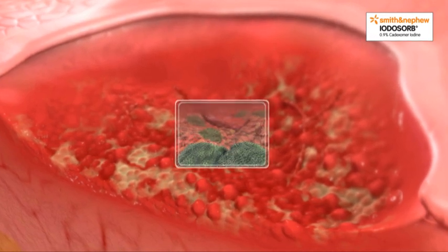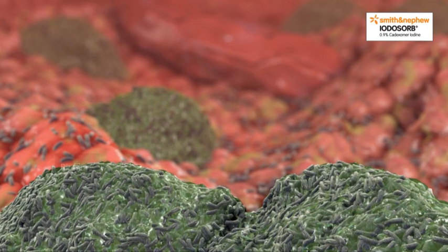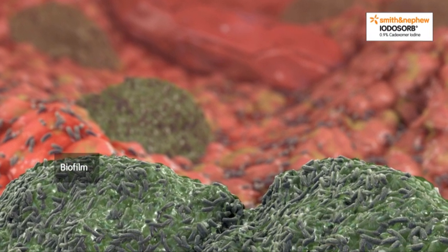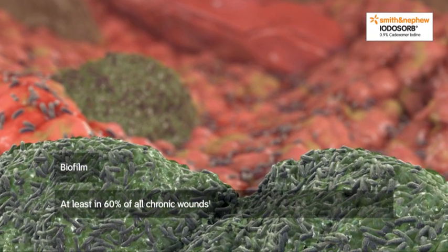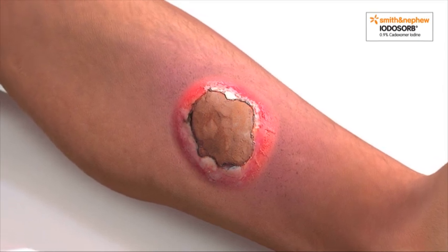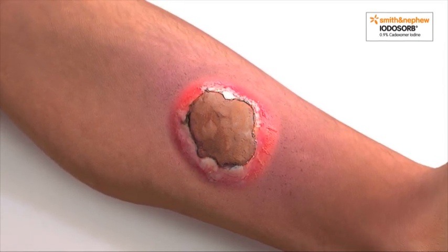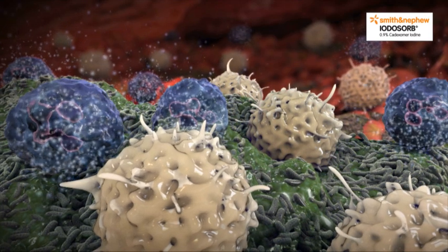Recent clinical research indicates that the likely cause of these stalled wounds is the presence of biofilm. In fact, biofilm may be present in at least 60% of all chronic wounds. Constant low-level inflammation, with flare-ups which are often recalcitrant to antibiotic therapy, are now viewed as a sign that biofilms are present.